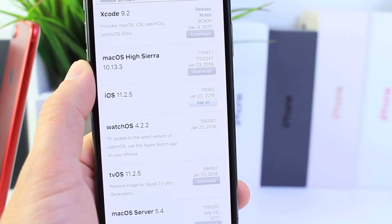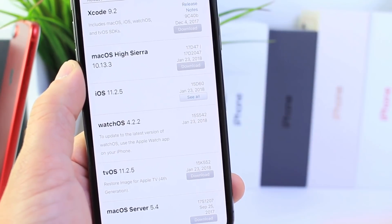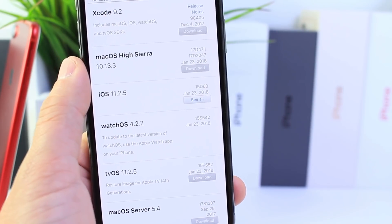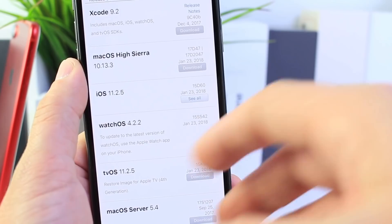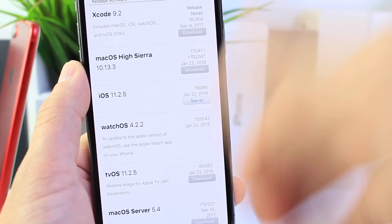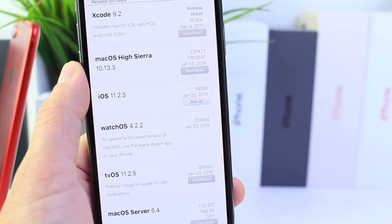Hey guys, Apple has made it official. iOS 11.2.5 has been officially released to the general public. If you're a public beta tester or a developer, this is going to be the exact same build number as iOS 11.2.5 beta 7, so no software update will be available for developers or public beta testers as you're already on the software.